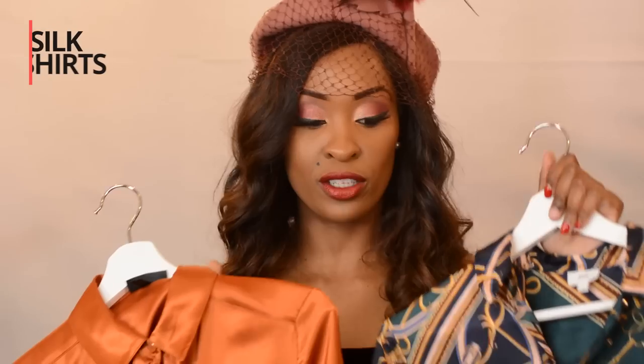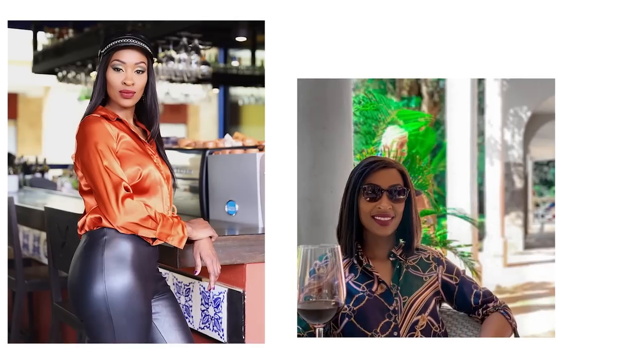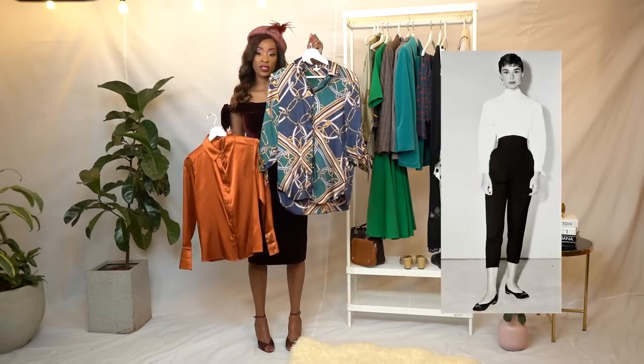Here we have silk shirts. Silk is also very vintage — look at the bold colors, look at this pattern, very vintage. You can wear it with high-waisted cigarette pants. During Audrey Hepburn's time they used to love cigarette pants, which are very high-waisted.